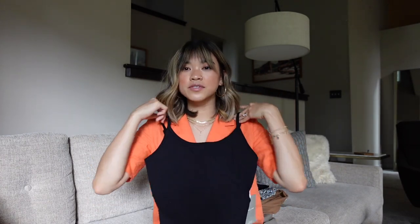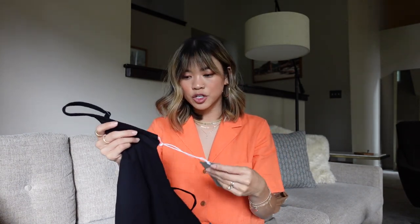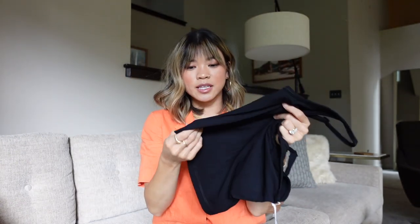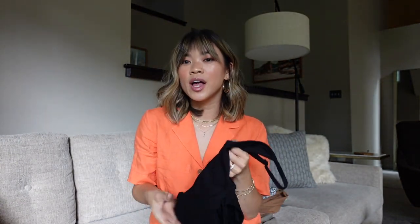I ended up getting one of their active tanks because I really love their leggings and their activewear line at Everlane. This is one of their camis — it has a built-in bra, adjustable straps, and I thought this would be perfect for working out. It's slightly cropped, but it's not as short as the Free People tank bras I wear all the time. So if I'm wearing lower-rise shorts, I don't have to worry about it. It must be the same material as their leggings — it feels like an activewear material, really, really nice. I got it in black so I could literally wear it with everything.